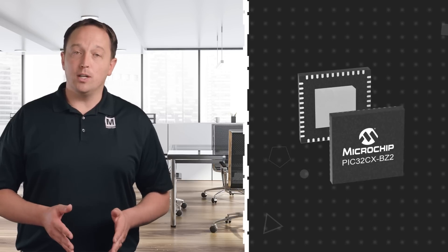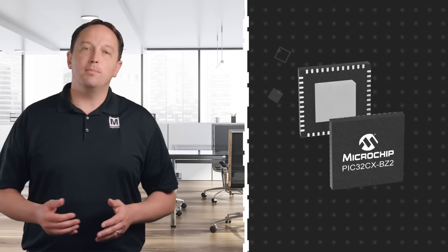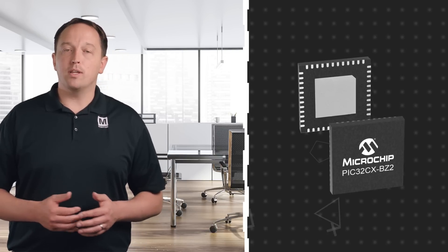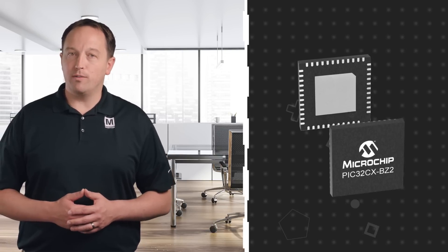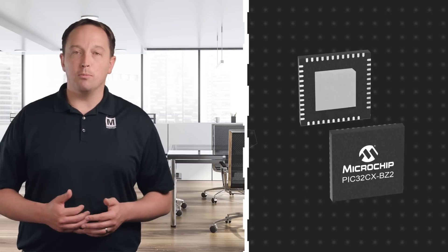The PIC32CX-BZ2 is offered as an IC or a module, letting designers balance time to market and design freedom based on their own needs. The IC allows for the most freedom to optimize hardware and software design at the lowest cost, and Microchip offers a free chip-down reference design package to support designers. It is offered in a 48-pin 7x7mm QFN package and is AEC Q100 Grade 1 qualified for use in automotive applications.